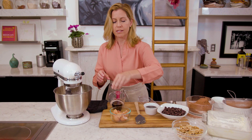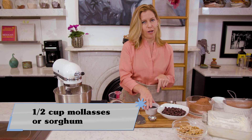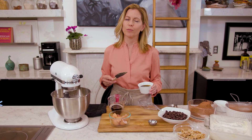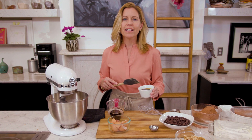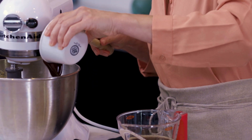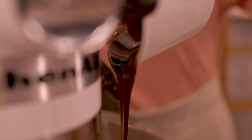Now I'm adding in just a teaspoon of vanilla and some sorghum. You can also use molasses if you want to, but sorghum is super old fashioned. It's made just by juicing the sorghum plant and then cooking down that juice until it's this dark, wonderful syrup. You can see that beautiful texture.